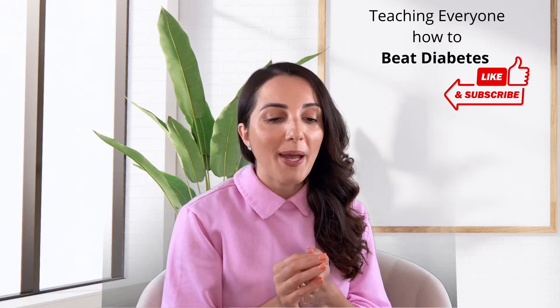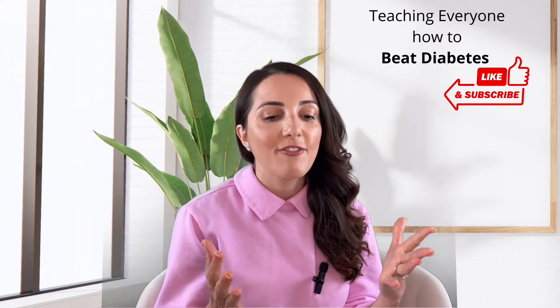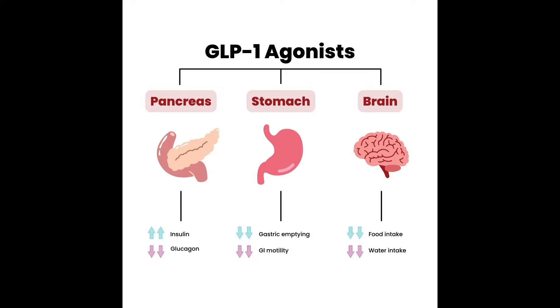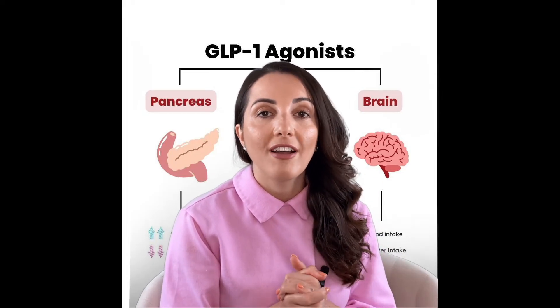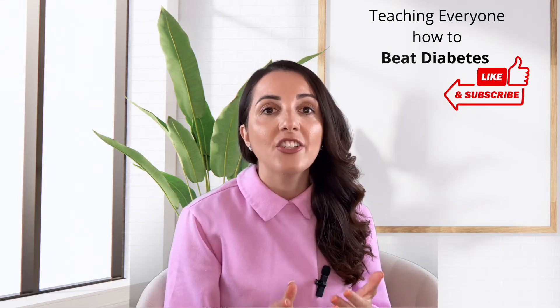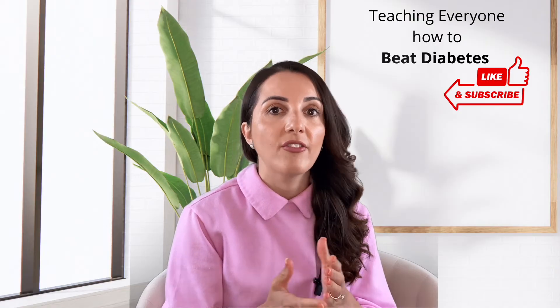Another class is glucagon-like peptides, or GLPs. This includes things like Ozempic, Trulicity, Bydureon, Victoza, Rybelsus, and any semaglutide. What this does is stimulate your pancreas to produce more insulin and it lowers gastric emptying, which is why we see weight loss with this class. It's absolutely a preferred class — not only does it help lower glucose levels, but we also see weight loss. More than 70% of the US population is either overweight or obese, so this class helps address that issue as well.